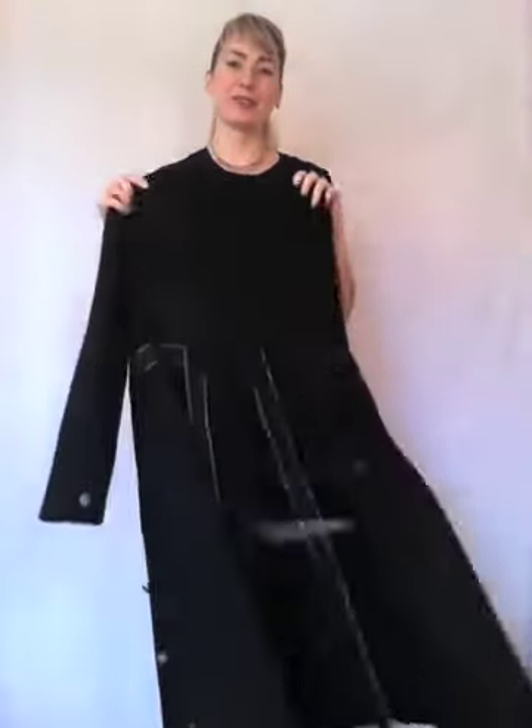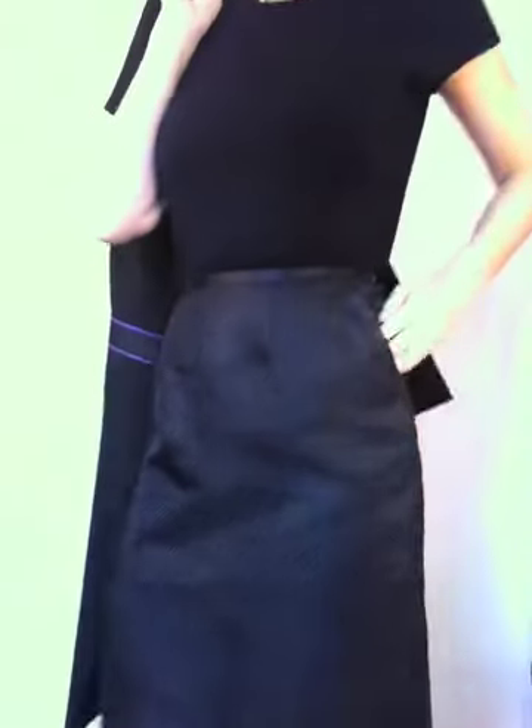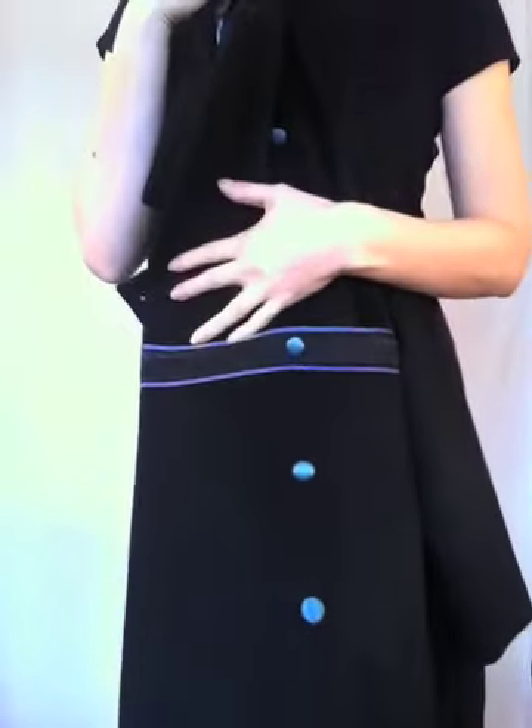This is our signature coat — the Asurian — and now we have a matching skirt. It's the same geometric skirt I just showed you with the cashmere evening coat, and it matches the belt on the Asurian.